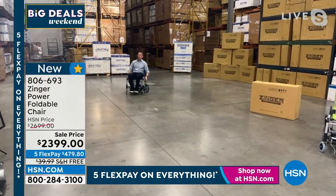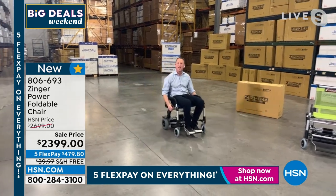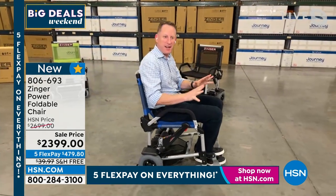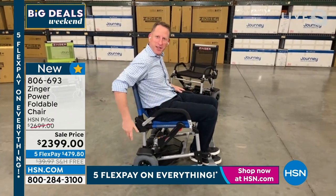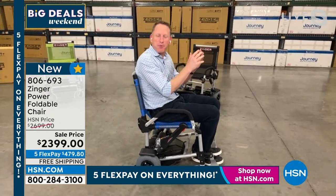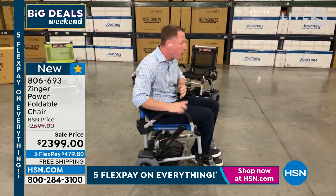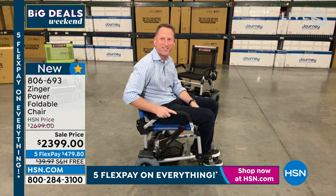At the airport, by the way, you can gate check this product just like a stroller. You take it right up to the gate, gate check it like a stroller, take the battery out, bring it with you on the plane, and now you can travel with your mobility chair wherever you go. So it's a really special product.